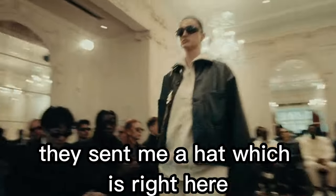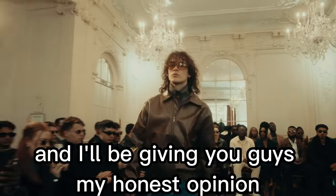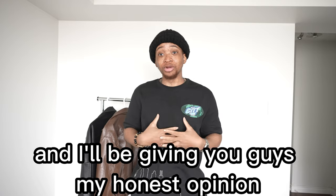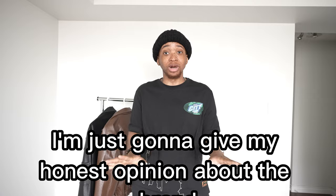I'll be reviewing jackets. They sent me a hat and also two glasses, and I'll be giving you guys my honest opinion. I'm not going to sugarcoat anything — just my honest opinion about the brand.